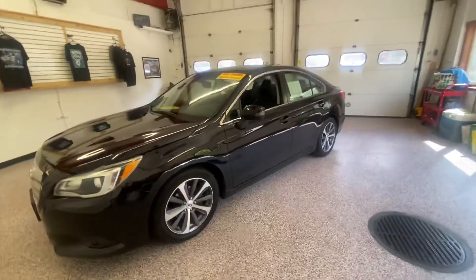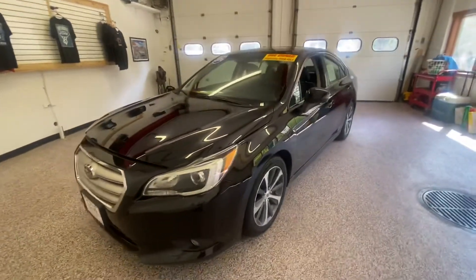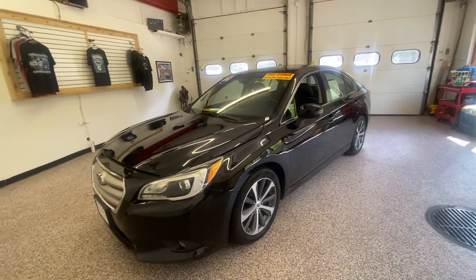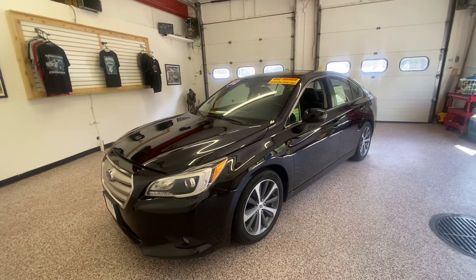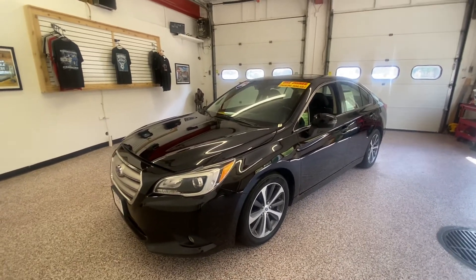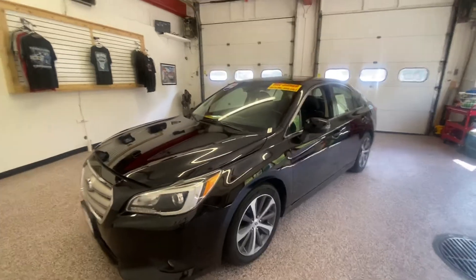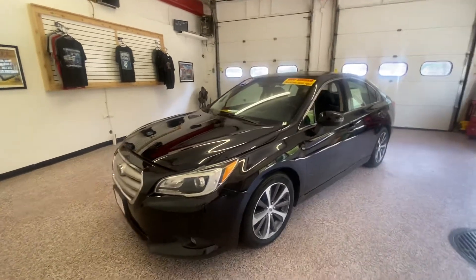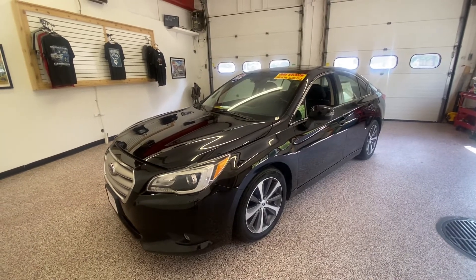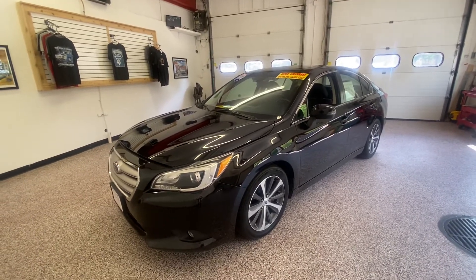If you'd like more information on this 2016 Subaru Legacy 2.5i Limited, you can visit our website at olivermotors.com, or visit one of our two locations: 246 West Main Street, Sun Prairie, or 315 South Boulevard, Baraboo.